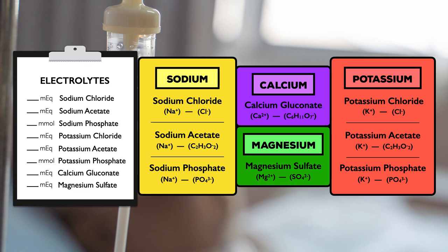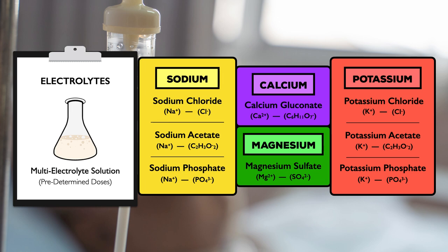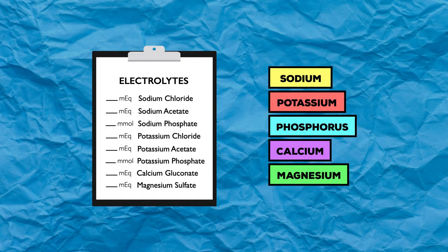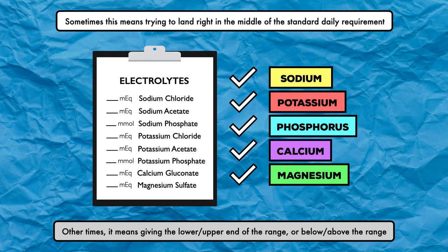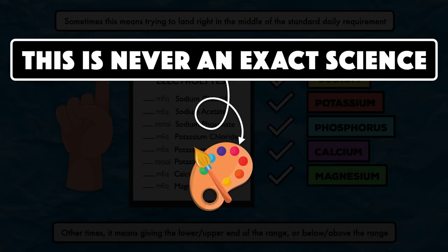All of the salts can be provided individually by the clinician selecting a specific amount of each one, or they can be added as a multi-electrolyte solution with predetermined doses. Whether the salts are selected individually depends mostly on the compounding capabilities of the hospital and the knowledge and skills of whoever is writing the prescription. If there's one thing you take away from this section, let it be that this is never an exact science — it's more like an art driven by various factors presented in each case.